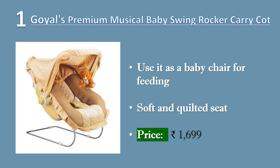Rotate the locks on both sides to move the handle inward or outward. Use it for sitting or sleeping purposes. Price Rs. 1699.